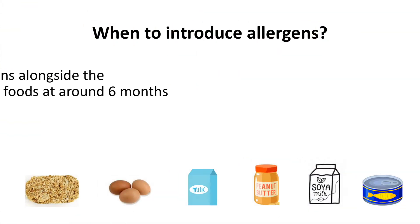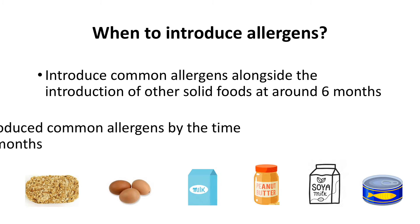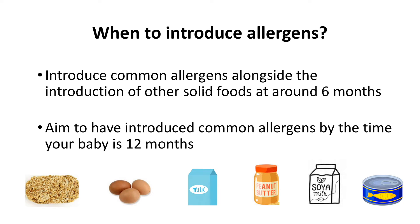You can introduce these foods alongside the introduction of other family foods at around six months of age. Aim to have introduced all common allergens you eat as a family by the time your baby is 12 months. Delaying introduction of these foods may increase your child's risk of developing an allergy to a food later on.